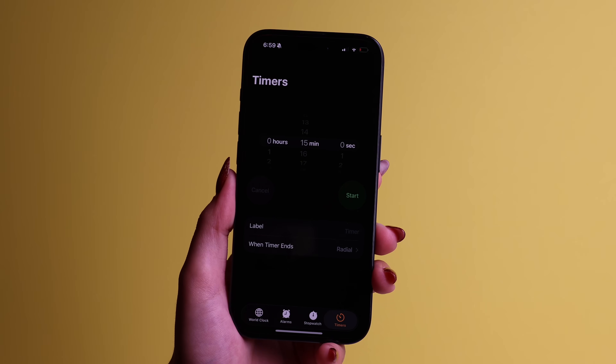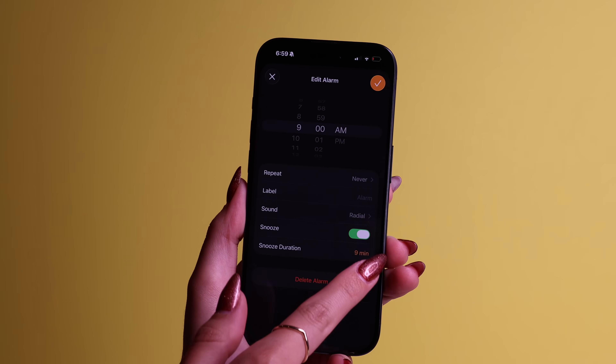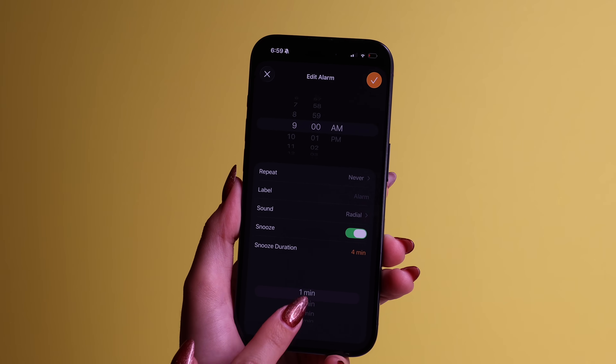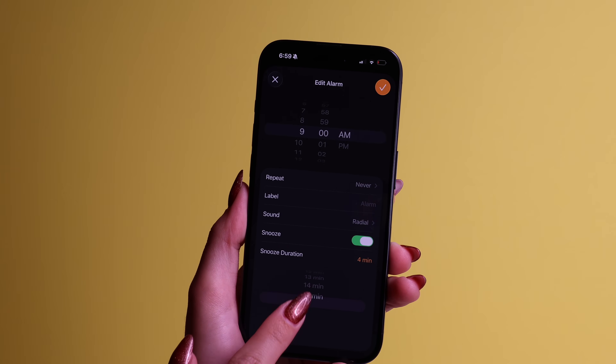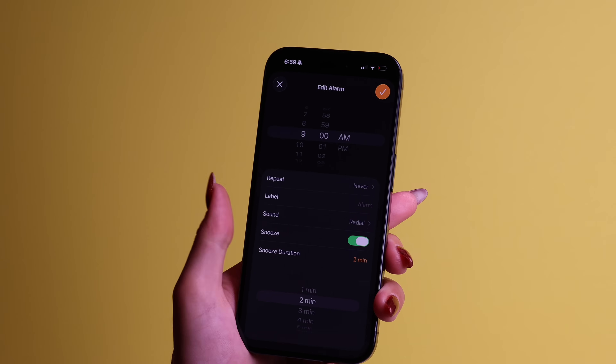Did you know that your snooze duration was set to 9 minutes before iOS 26 and you couldn't change it? Now, if you go to your clock app, press on alarm, tap on your alarm, and go to snooze duration, you can pick any snooze length from 1 to 15 minutes. Whether you want a quick 2-minute nap or a luxurious 15-minute nap before you finally get out of bed, you can do it.